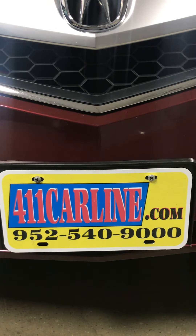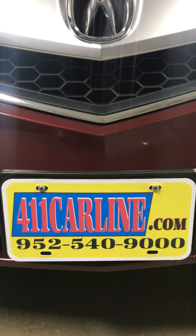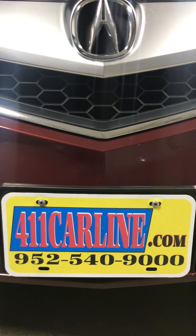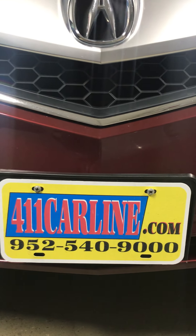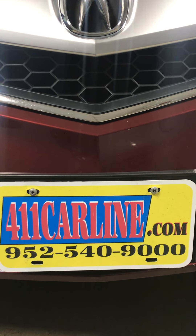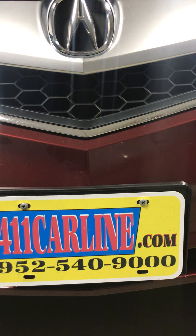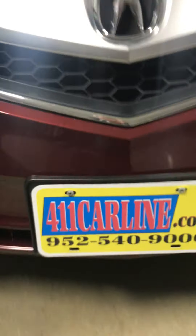Welcome to 411carline.com. You can find us at 411carline.com. You can schedule an appointment there or by calling 952-540-9000. You're also welcome to view the free Carfax available on our website at 411carline.com. Just click on the little Carfax icon — it'll say Carfax One Owner or Carfax Advantage Dealer.